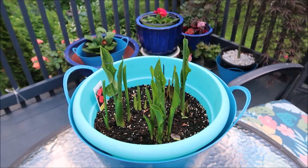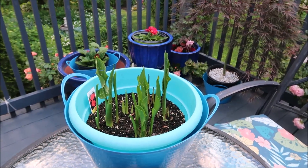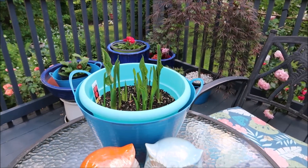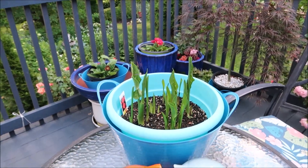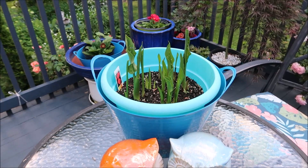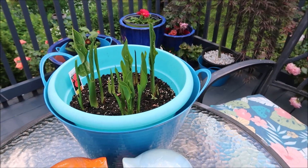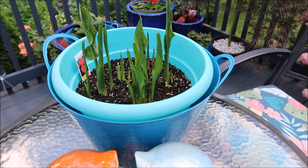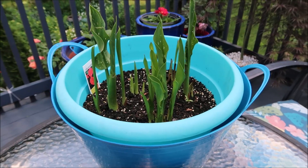They are coming up. Calla lilies love it when it is warm and very hot and summery. They can handle sun, but they love shade too. I am so pleased to see them coming up out of the container. This is the first year that I have planted these calla lily bulbs.